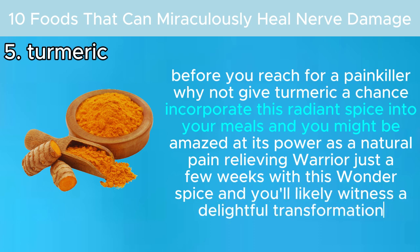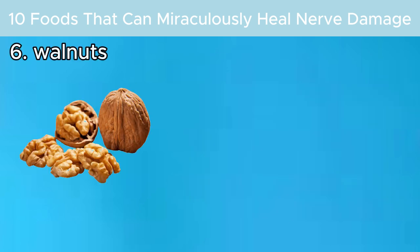Incorporate this radiant spice into your meals and you might be amazed at its power as a natural pain-relieving warrior. Just a few weeks with this wonder spice, and you'll likely witness a delightful transformation. Number six: walnuts.